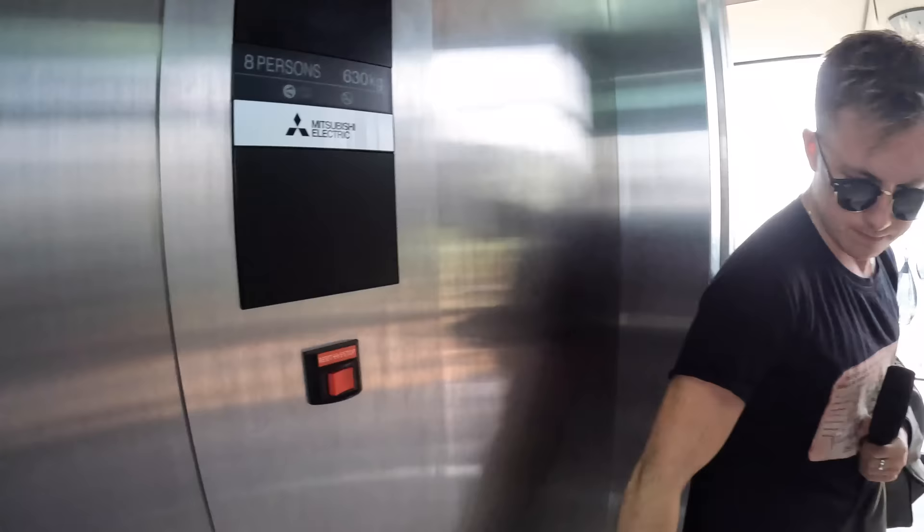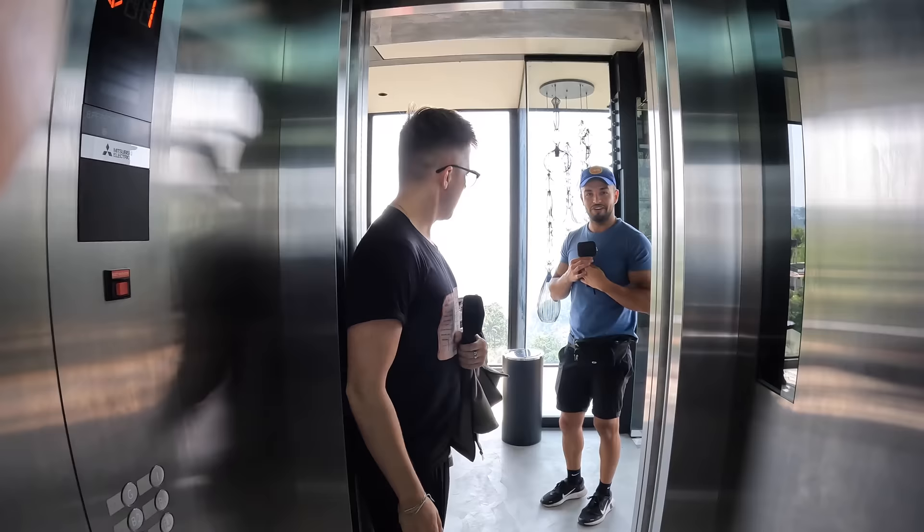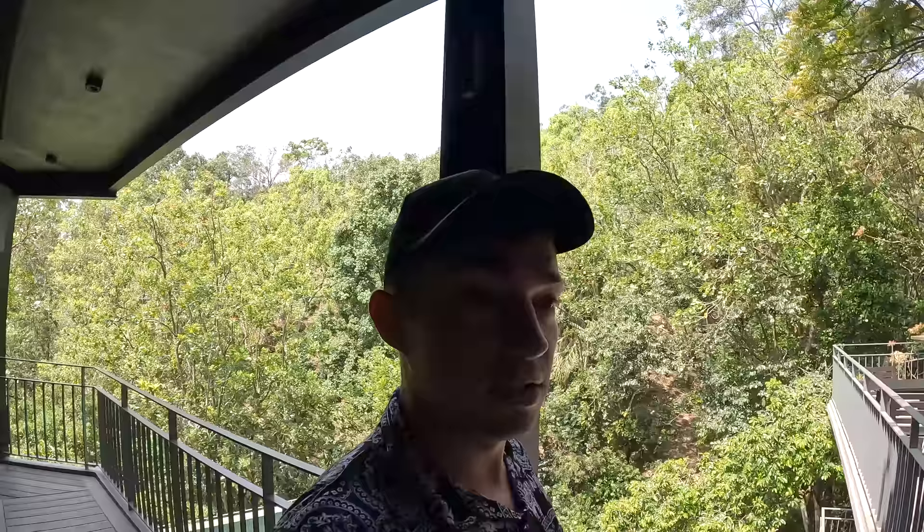Bye guys! The elevator awaits — it's a modern-day chariot. After a delicious breakfast, I think it's time to test out the pool. Let's head on over. Got the stairway down to the infinity pool.